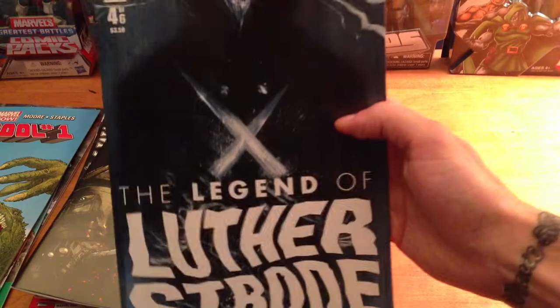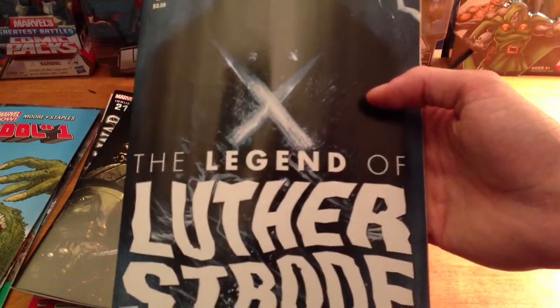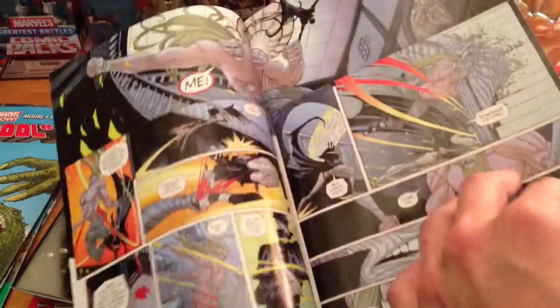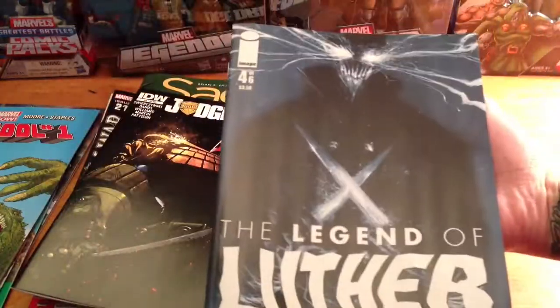Legend of Luther Strode — not a lot of people are getting this, I have to special order it — but I just love how grotesque and violent it is. I just love comics like that. It's a cool little story. For the guys missing out since Kick-Ass or Hit-Girl ended, you might want to pick this one up. I don't think the back issues are going for that much.